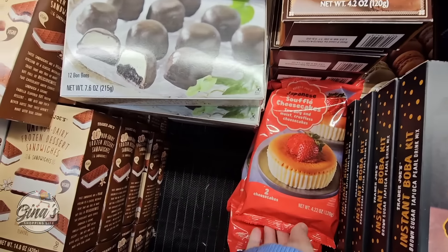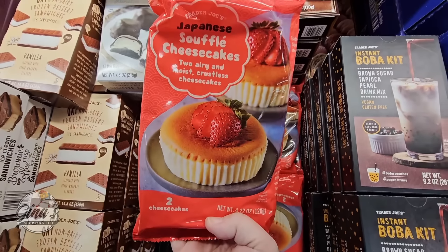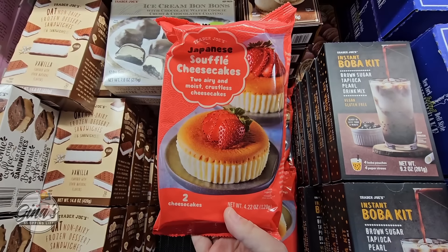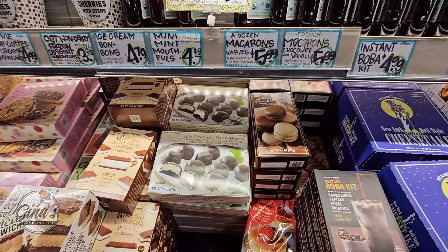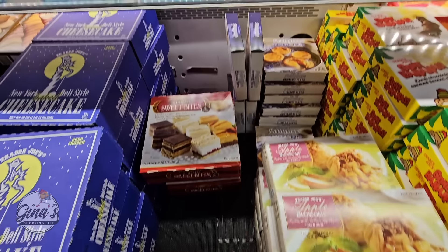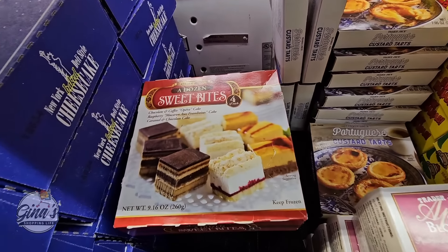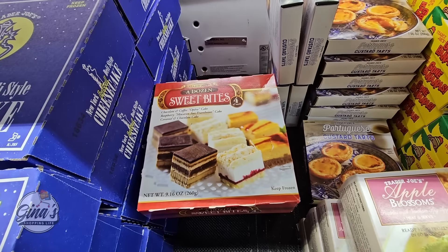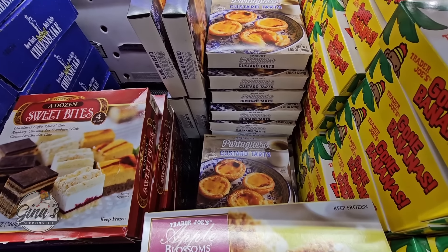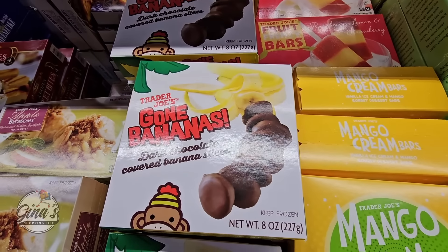We have a new dessert — the Japanese souffle cheesecake. I'm so excited they have them here. There's two in the package and we're going to take those home and try them out. We have the lemon bars at $4.99 — those are actually really good, I'm going to pick those up. The sweet bites are really good too, definitely try those out for $5.99. The apple blossoms and the Portuguese custard tarts — any dessert here at Trader Joe's, you really can't go wrong.